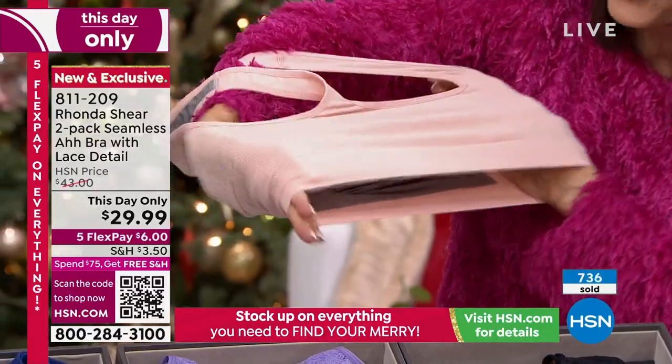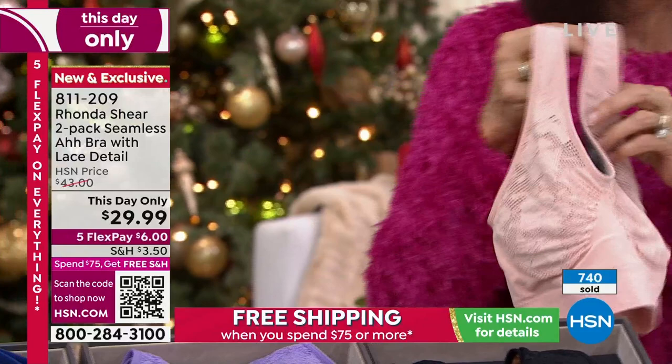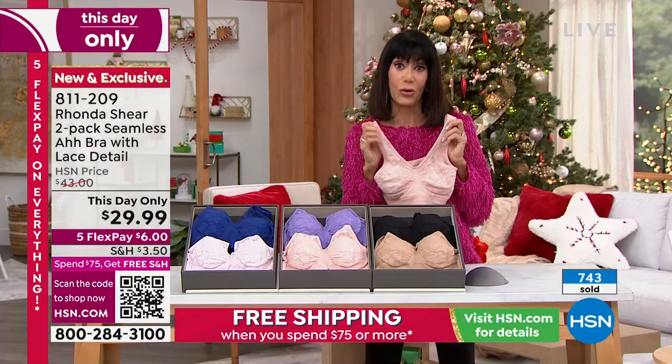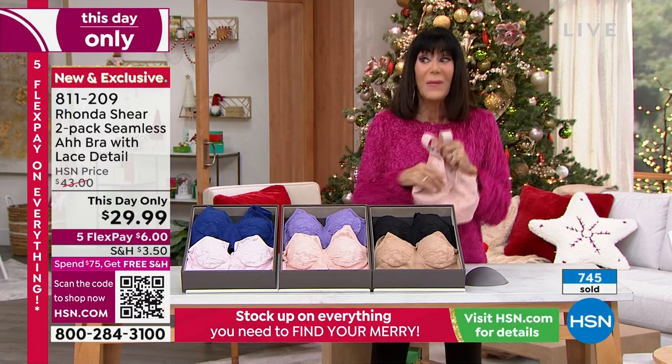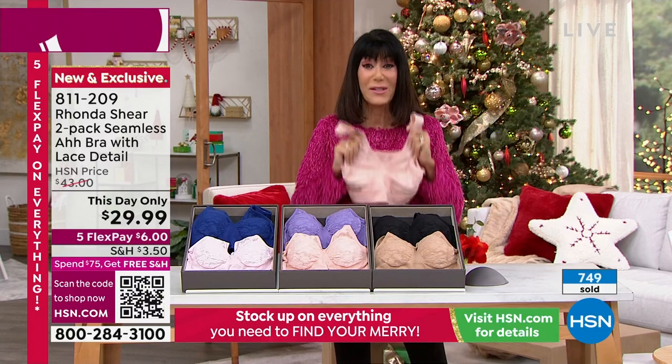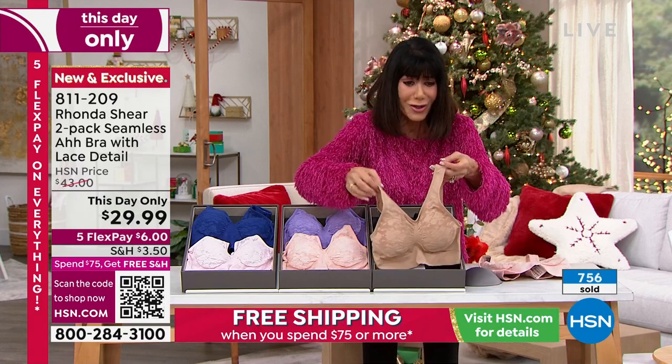We're about to hit a thousand gone. This is a brand new bra — brand new technology. We didn't take an old bra that's been in inventory forever and make it a day-only. Look at how gorgeous, look at how beautiful it is here in the beige.